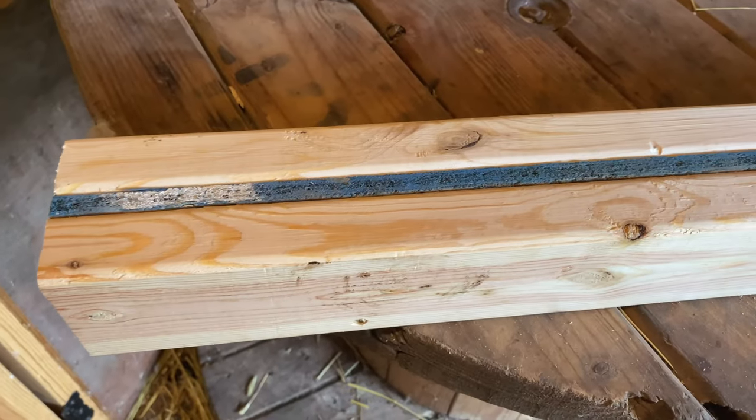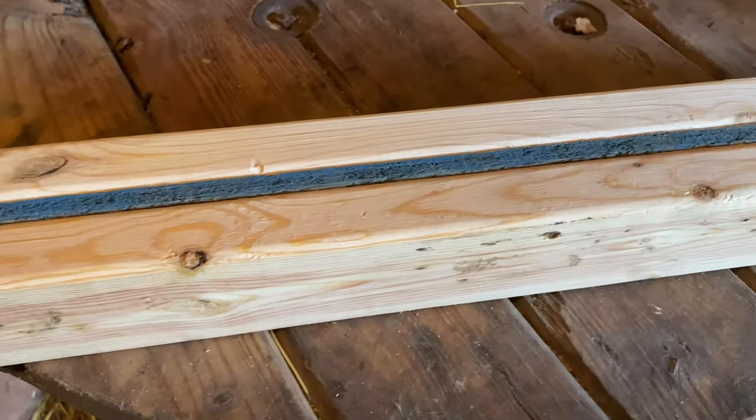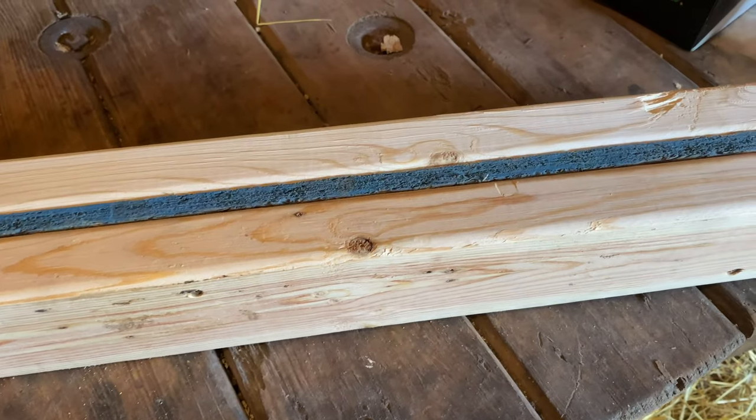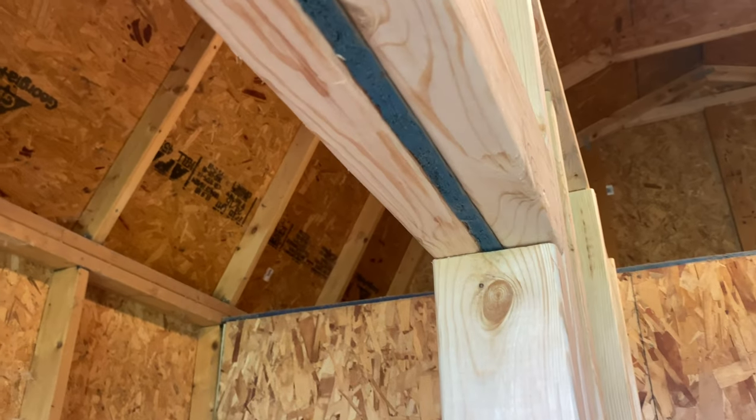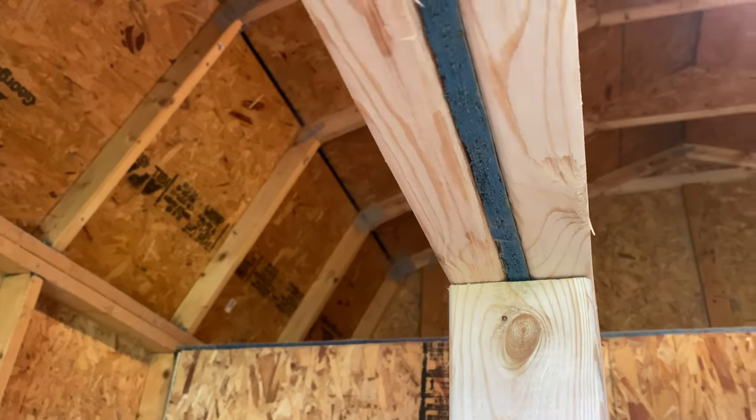When I make headers, I always sandwich a piece of plywood in there to make up for the extra half inch you need on the wall — just like that. That way it fits nice and straight.